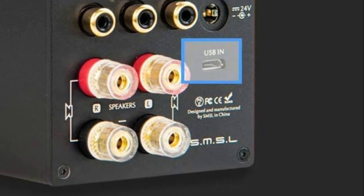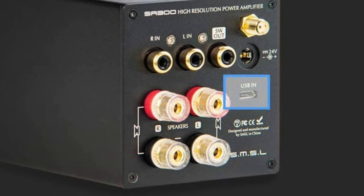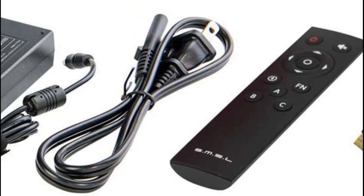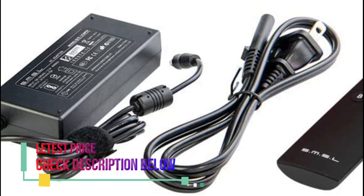Qualcomm Bluetooth 5.0 receiver with support for aptX — delivering better sound quality, longer transmission distance, volume control, and low distortion. Also features 32-bit 384 kHz USB audio input with support for driver-free use.